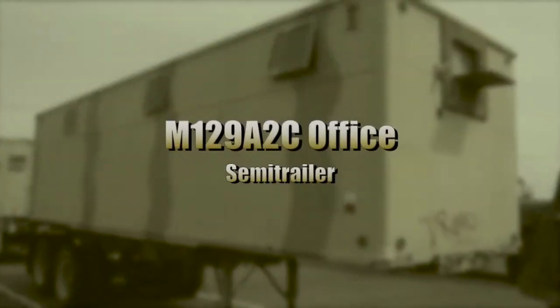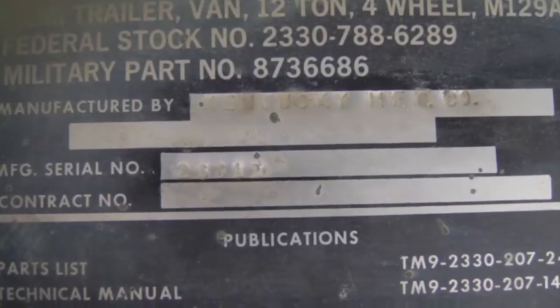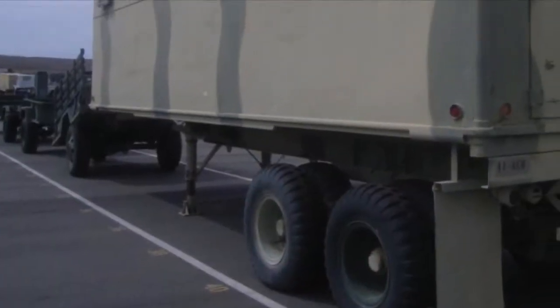This is an M129A2C office semi-trailer, made by the Kentucky Manufacturing Company, with a rated capacity of 12 tons. There are four breaker boxes and the main breaker generates 70 amps. The trailer has missing and damaged parts.